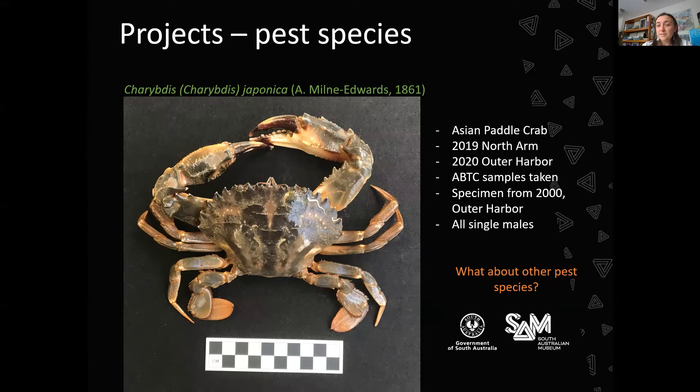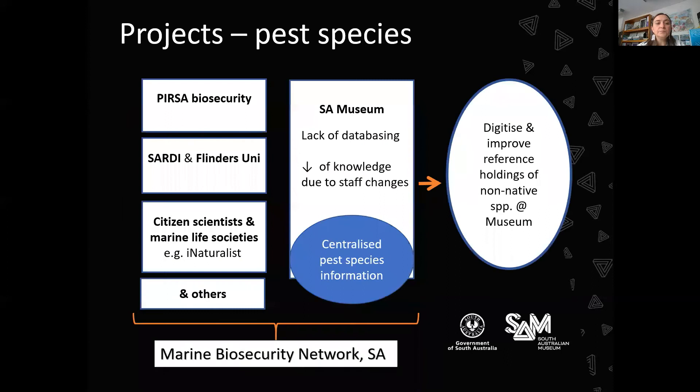In 2019 and 2020, two more Asian paddle crab specimens were found. Having them in the collection gives us a definite time and place for when and where they were collected. From these specimens we can tell that there was one in 2000, one in 2019, and one in 2020 in similar areas — and they were all single males, usually found in fishing pots. This is part of making connections with agencies like PIRSA Biosecurity, citizen scientists, and marine life societies.